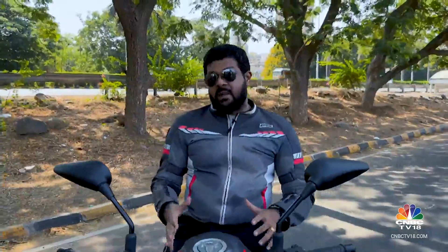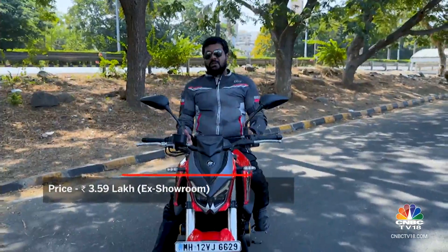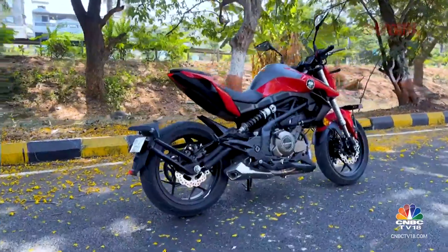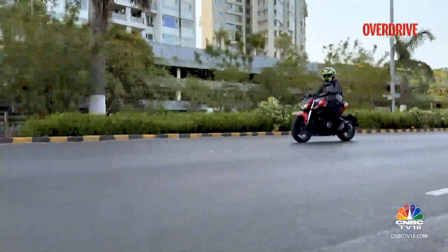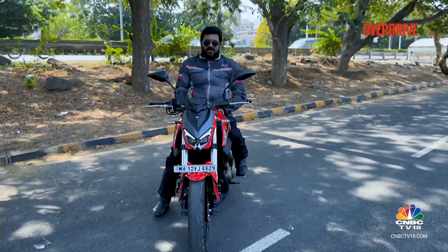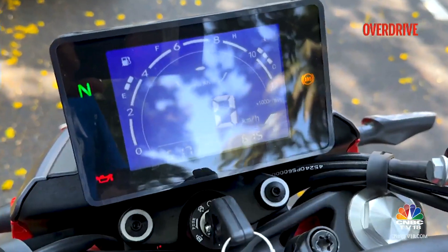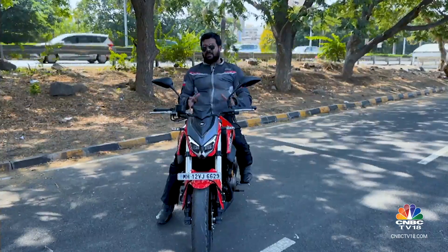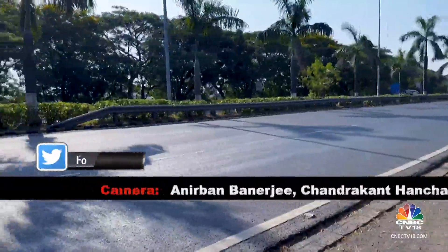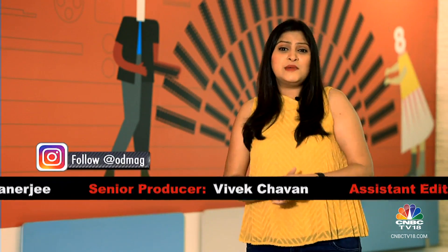To sum up the SRK 400: at Rs 3.59 lakh ex-showroom, it's largely worth it. The build quality, looks, and engine make it a genuinely good product — fun and entertaining both in the city and on open highways. It's not the most agile machine, but you'll have a real blast. Downsides include a somewhat basic feature set — that LCD screen is too simplistic for the price — and limited pillion and luggage space. That's a wrap on this week's Overdrive. Stay in touch via Facebook, Twitter, YouTube, and Instagram. See you next week — drive and ride safe.